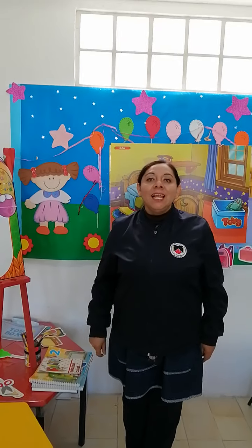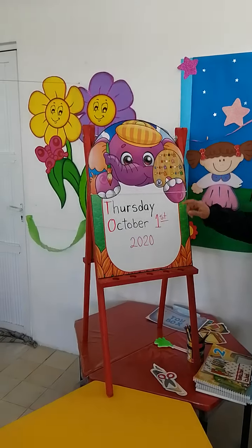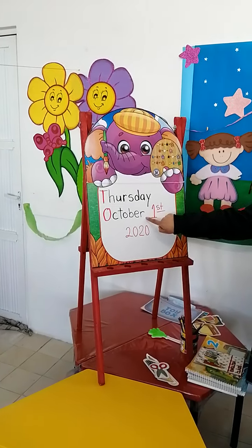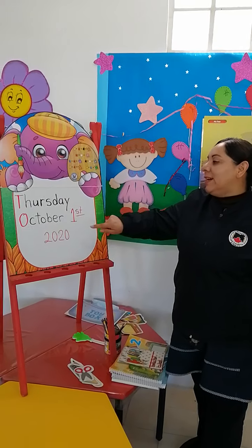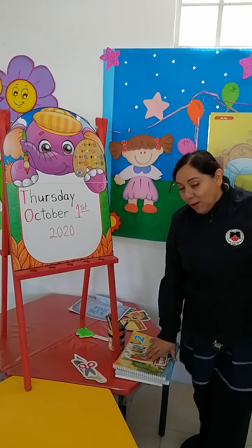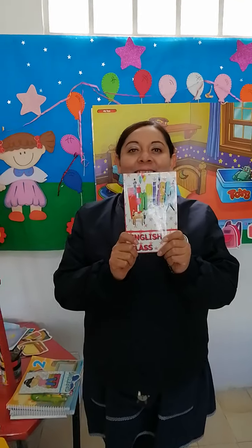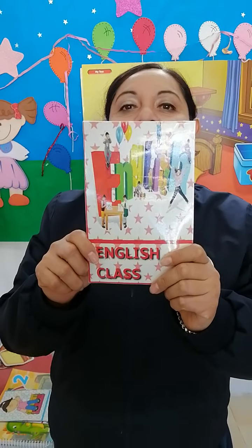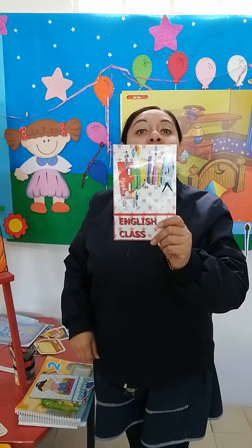Good morning, boys and girls. Let me share with you the date. Today is Thursday and we are in a new month. That's why I'm very excited. October 1st, 2020. Welcome to the English class — the best class because you and me are together working. In 2nd grade, you are growing.